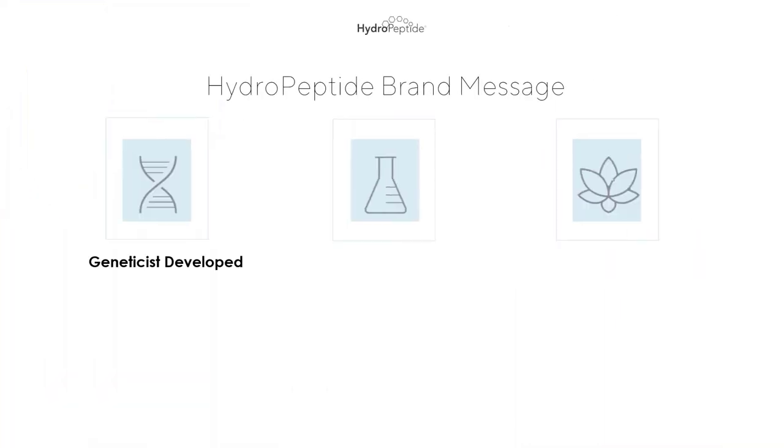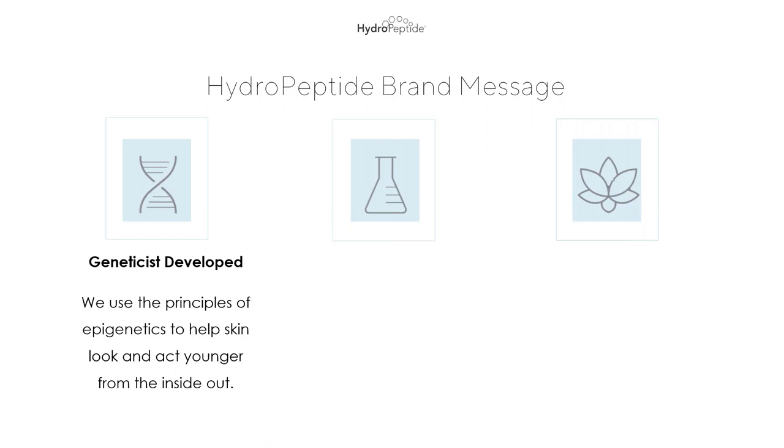As a review, we like to talk about our three brand tenants — what Hydropeptide is, our brand philosophy, and really what we stand for. Hydropeptide is geneticist-developed. We use the principles of epigenetics to help skin look and act younger from the inside out. Even more unique, we have a geneticist, Dr. Neal, on our team, and he is our lead formulator. That's really unique in the industry to have the doctor as the lead formulator, especially an epigeneticist.